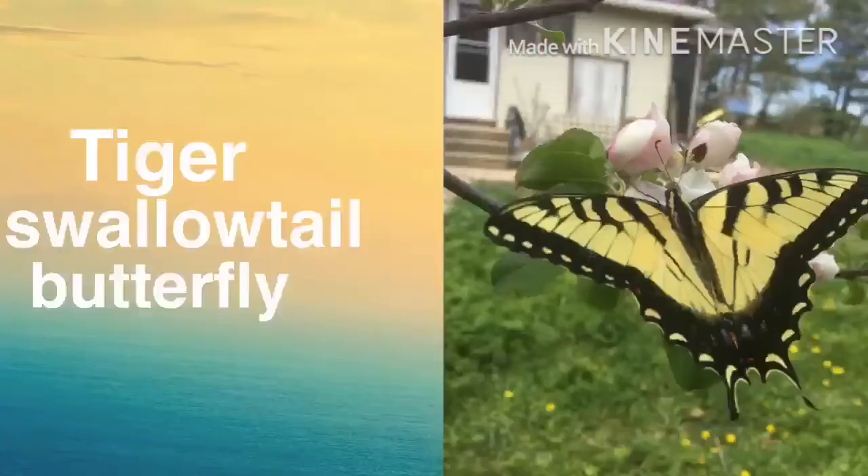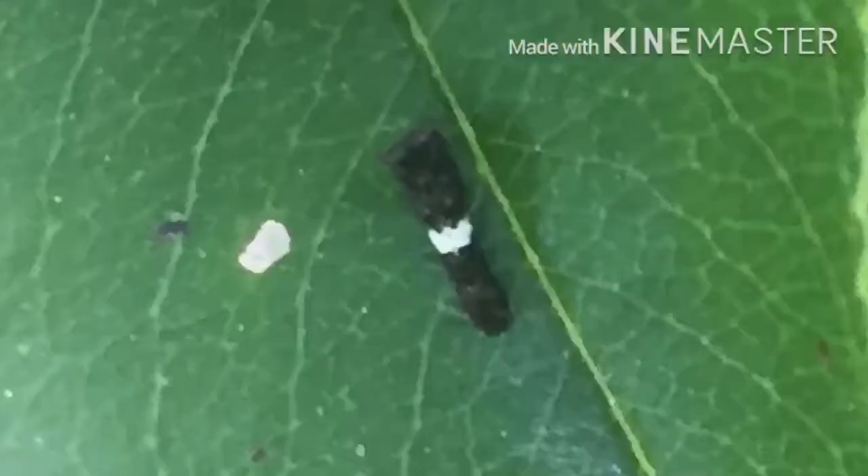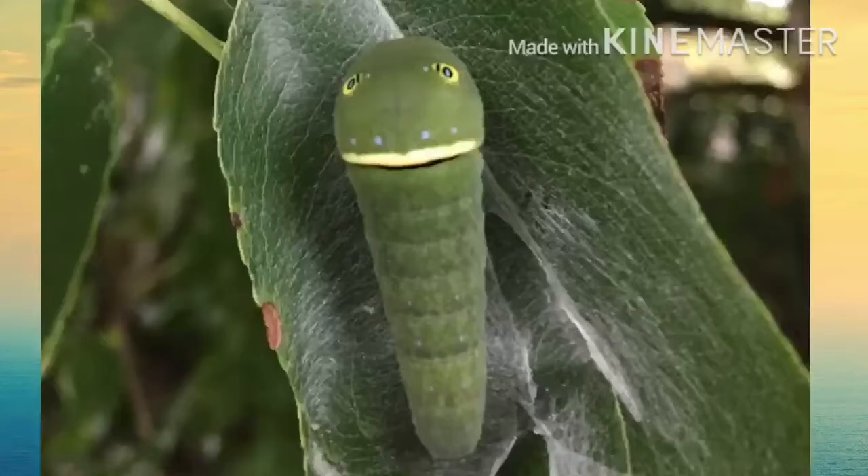Next up, the tiger swallowtail butterfly. This is a very beautiful butterfly, and the males are black and yellow, and the females can be black and yellow as well, or they can be blue. Like the black swallowtail, these caterpillars start off brown and white, but in their later stage they are green with two distinct fake eyes.